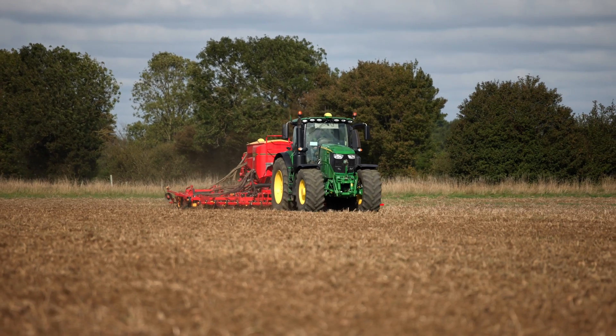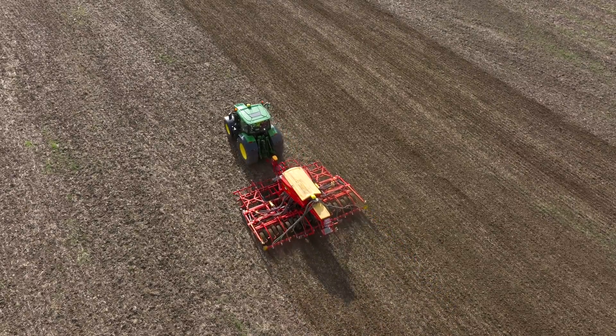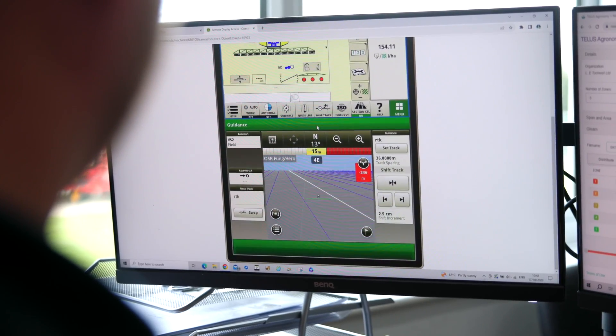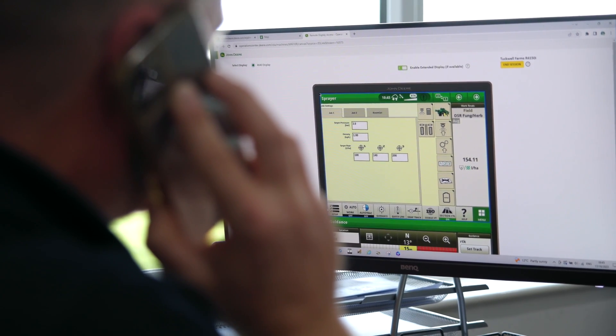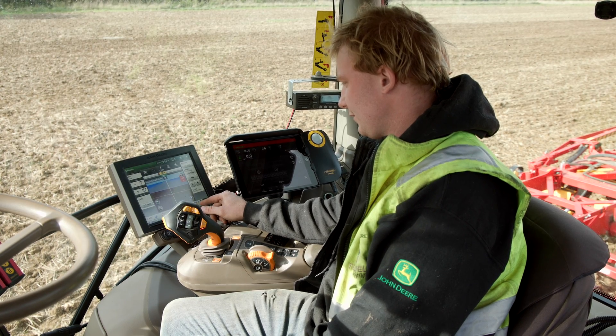One of the biggest challenges in the early days was staff uptake of technology. Some would take it up easily; some needed a bit more hand-holding, which is fine. But in the early days we didn't have things like remote display access where I could help from the office, so it meant back and forth to the field quite a lot — a lot of my time was taken up driving out to fields.